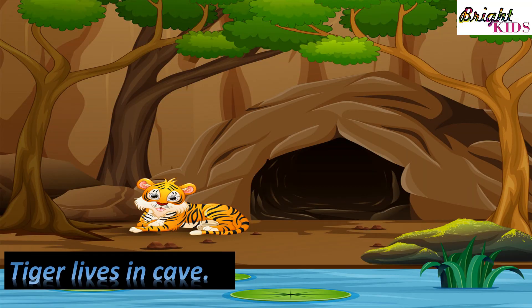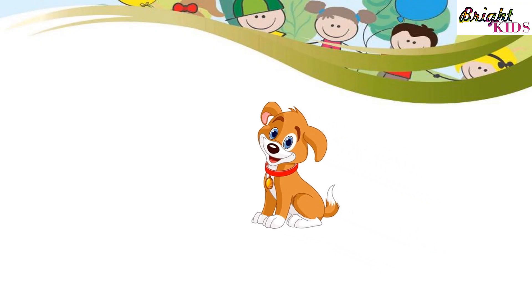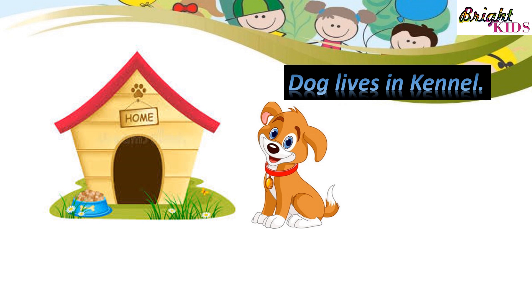Tiger lives in cave. Dog lives in kennel.